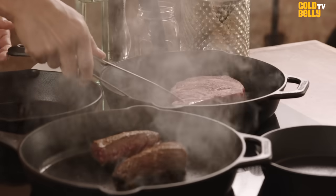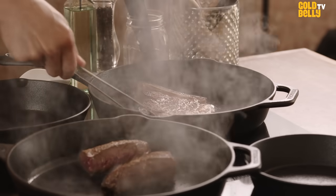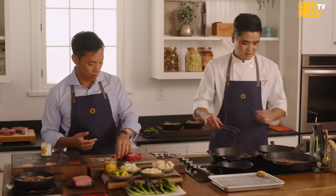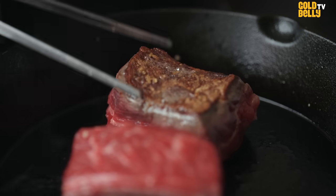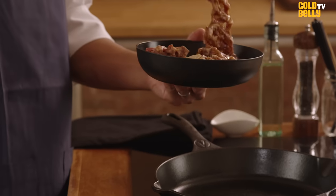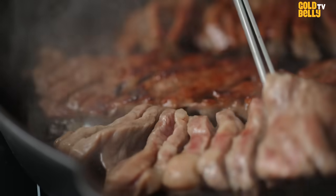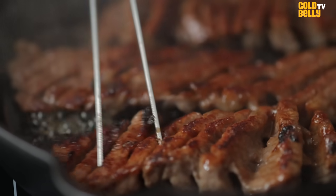The ribeye's been sitting for about a minute and a half — I'm going to give it a flip. Look at that. We can also get the Wagyu steak on. This cut is American Wagyu; it's going to be one of the most buttery steaks that you can get. Last but not least, we're going to cook the marinated short rib galbi. It's a beautiful diamond cut, and the scoring allows the marinade to really permeate into the meat.